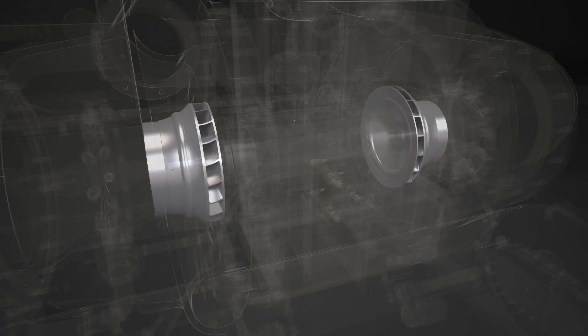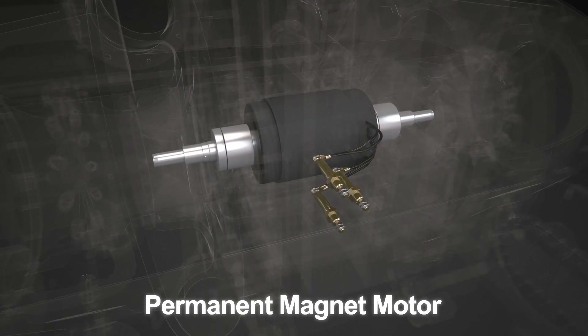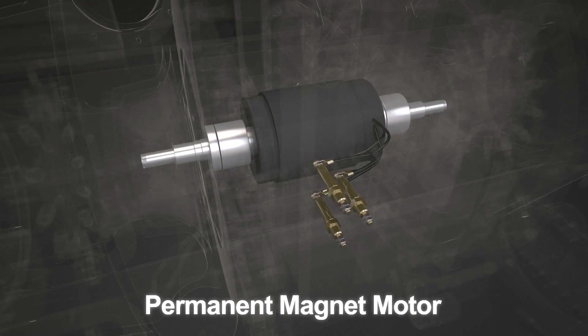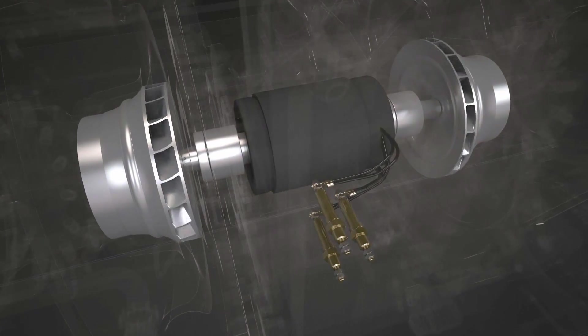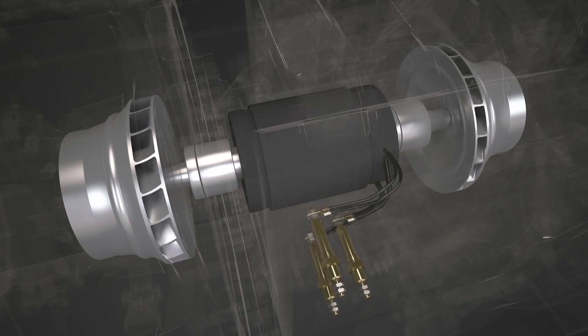Driving the compressor is a new permanent magnet motor — up to 4% more efficient than a similar-size induction motor. It delivers better dynamic performance with full torque capacity at low speeds, with greater reliability.